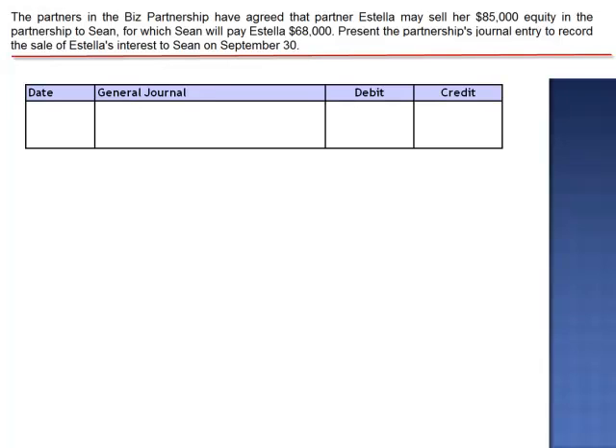The journal entry from the partnership's perspective is simply a debit to Estella's capital account for her then-current balance, $85,000, and a credit to Sean's capital account, $85,000. The $68,000 cash receipt will be recorded by Estella personally. Notice that there is no cash receipt by the partnership.